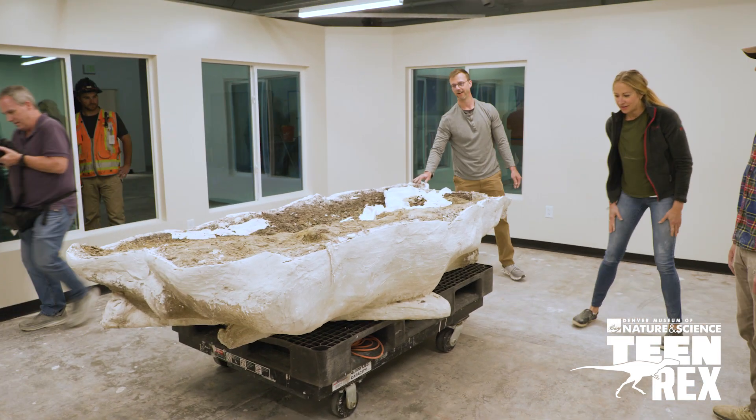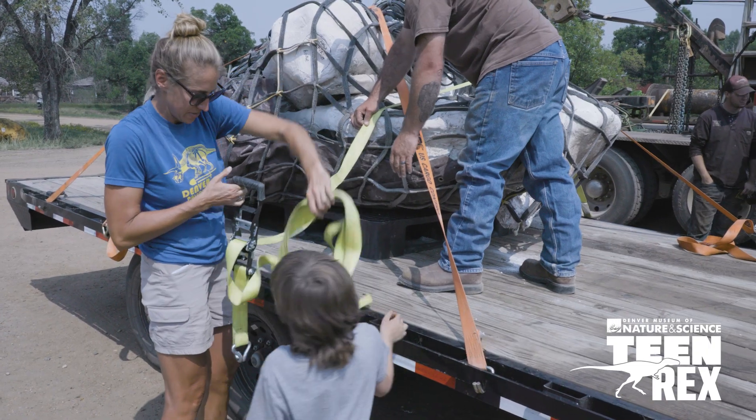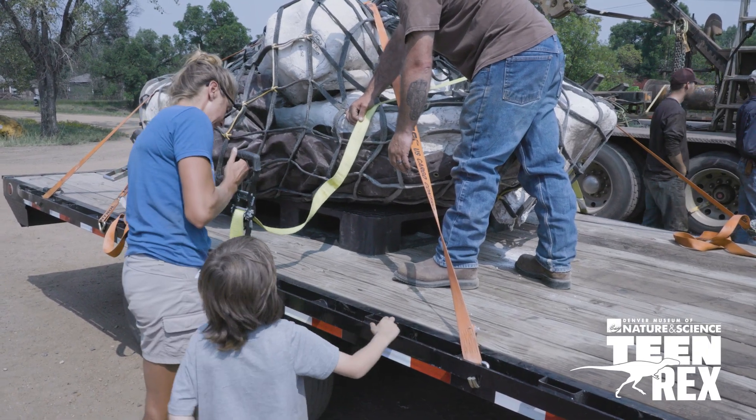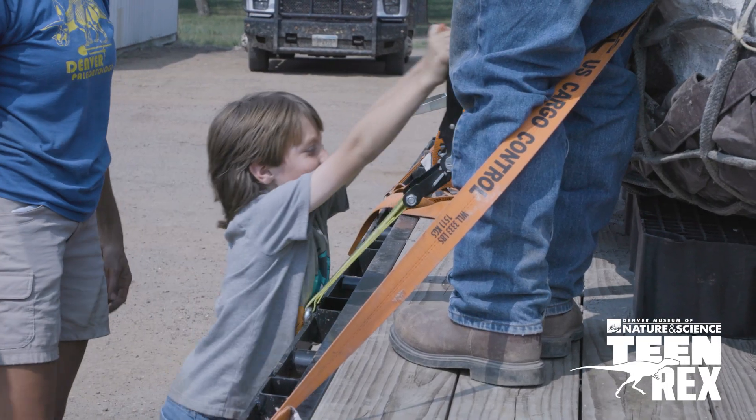Nothing excites curiosity and sparks the imagination like Tyrannosaurus rex.